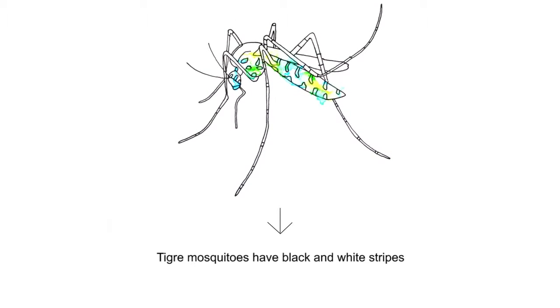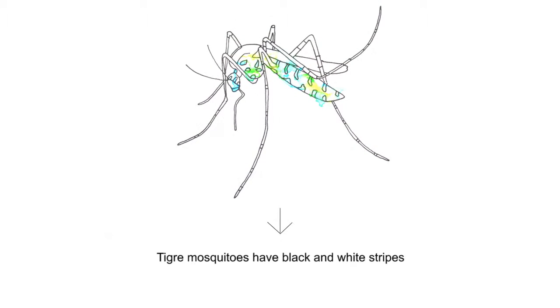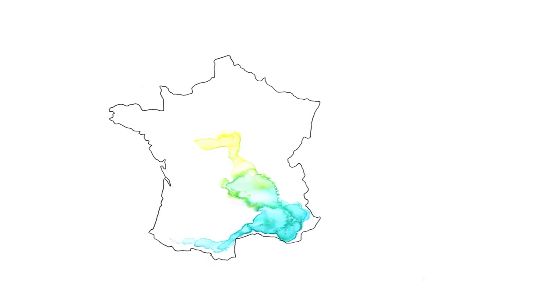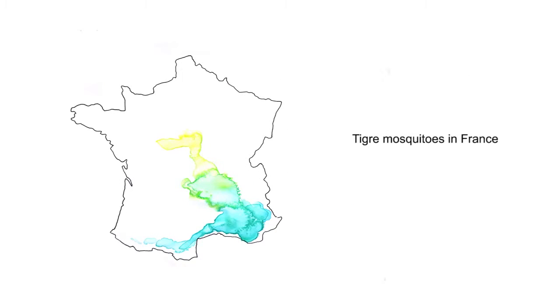In first instance, we carried out our research on the taiga mosquito. The taiga mosquito is an invasive species originally from Asia, with a greater and greater presence in France. The challenge of this project was to find a solution to the transmission of disease without compromising biodiversity.